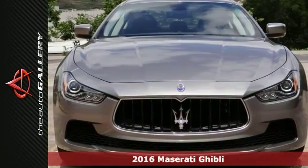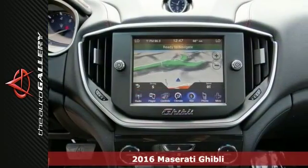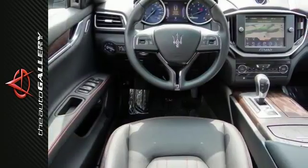It's a 2016 Maserati Ghibli ANSQ4 and this vehicle offers a power moonroof as well as a navigation system. It has the Poltrona Frau leather trim, genuine wood interior accents, and heated front seats. It also has DVD audio and steering wheel mounted audio controls.